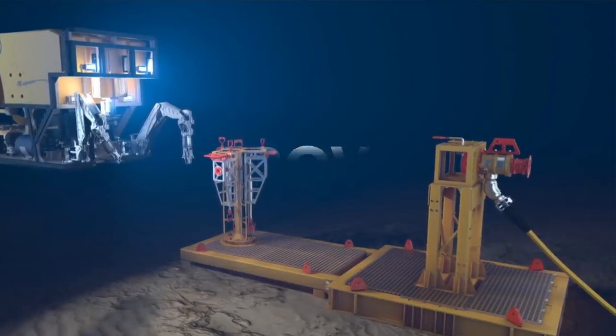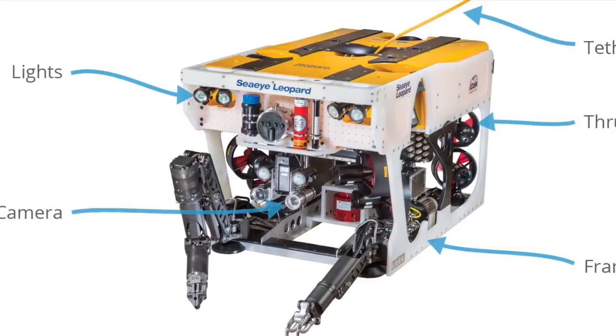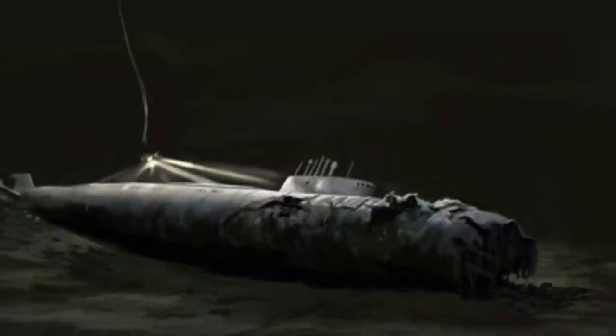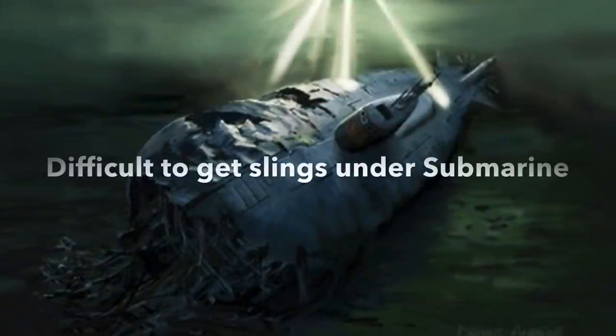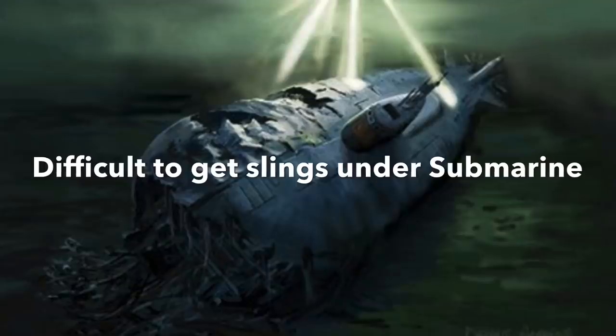The ROV is typically a machine with arms and can complete simple and also complex tasks. If you want to lift the submarine to the surface and it is partly buried deep into the clay, you may likely need to get lifting slings under the submarine. But the ROV is just not made for such a complex operation — the arms are not long enough.